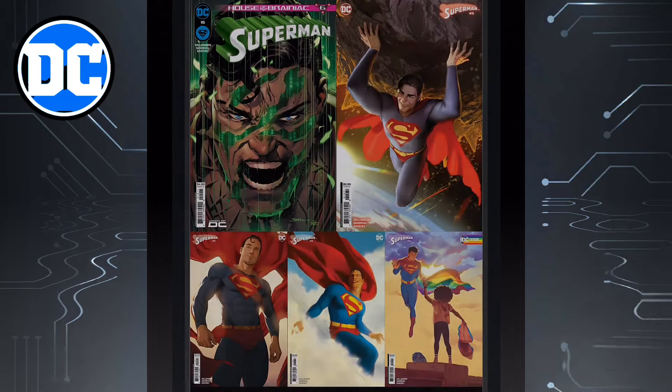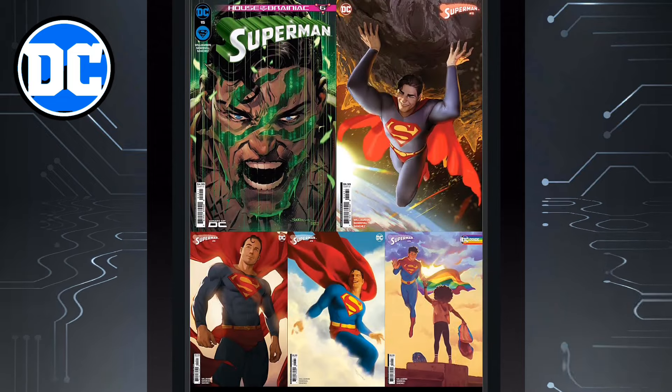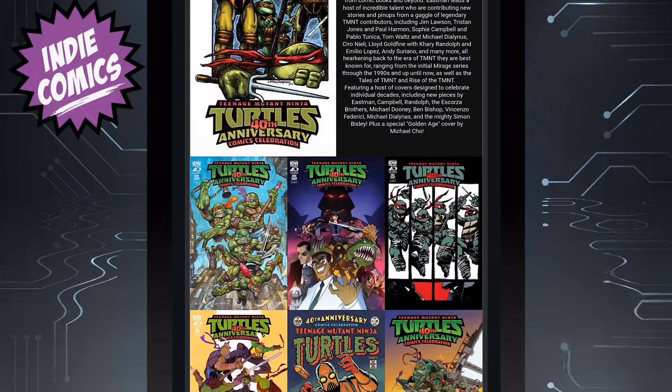And then we have Superman issue 15, continuing the House of Brainiac — this is part six. Really fun story. The last issue I read was with the Queen Brainiac rising.